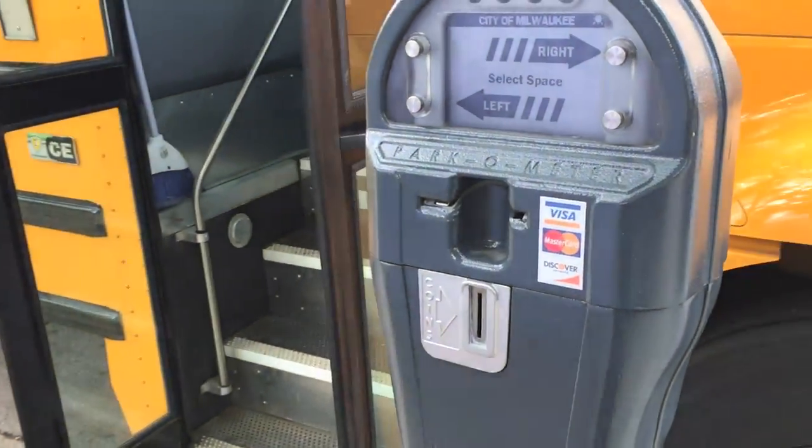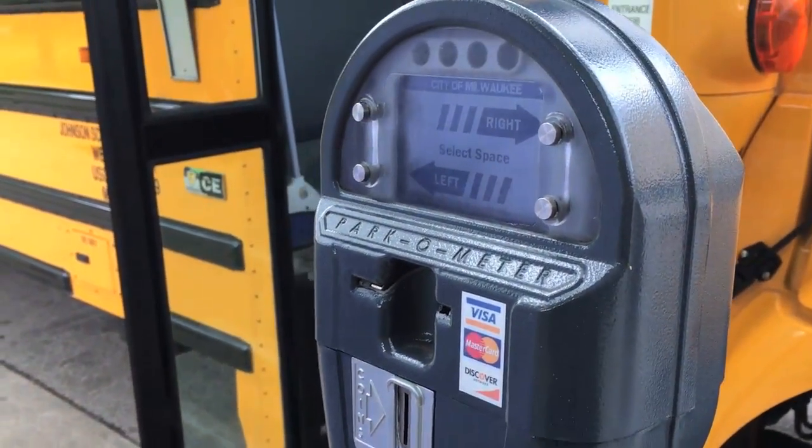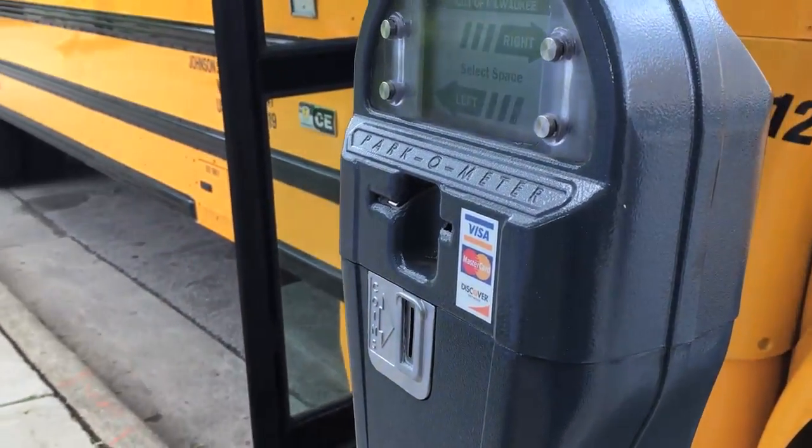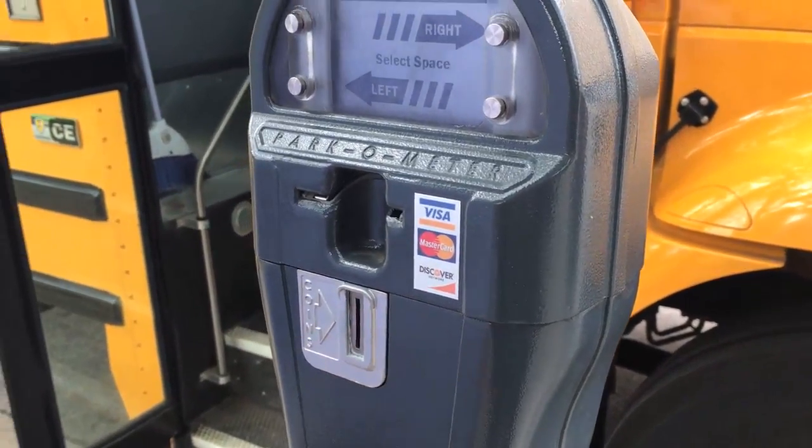So we're gonna pay at our meter. The City of Milwaukee is testing out the new generation of newfangled parking meters. There are three different companies, and each has their meters on the streets. This is one company's meter — we're gonna see what it's like to pay with it.